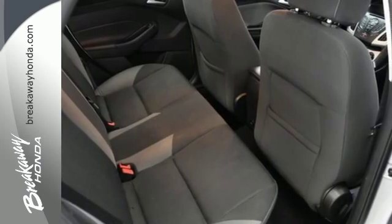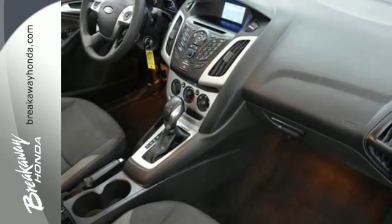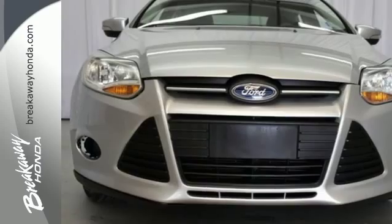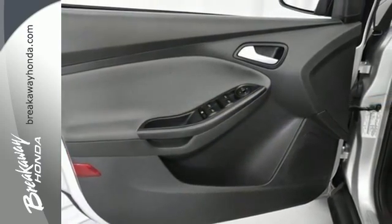The tilt and telescoping steering wheel is sensitive to your touch, and the CD player and MP3 input are always within reach. Drive with confidence, knowing engineers created this vehicle with safety in mind by including multiple airbags, brake assist, and stability and traction control.